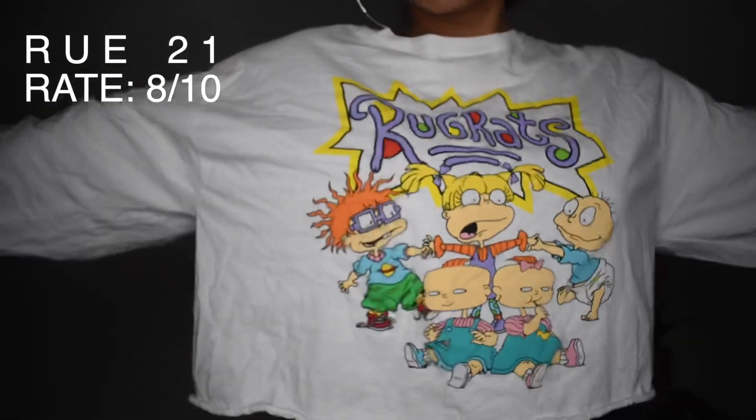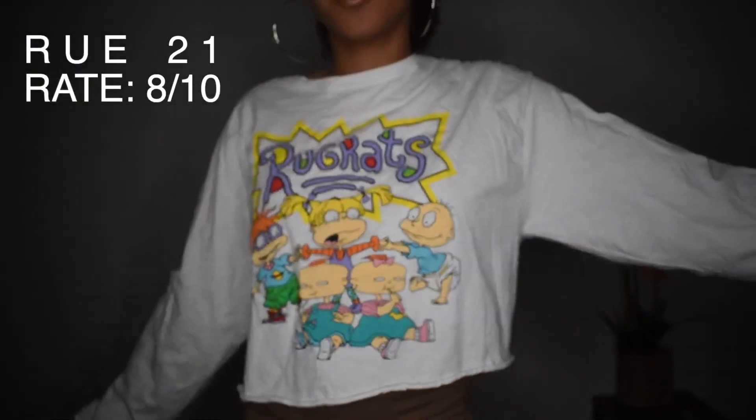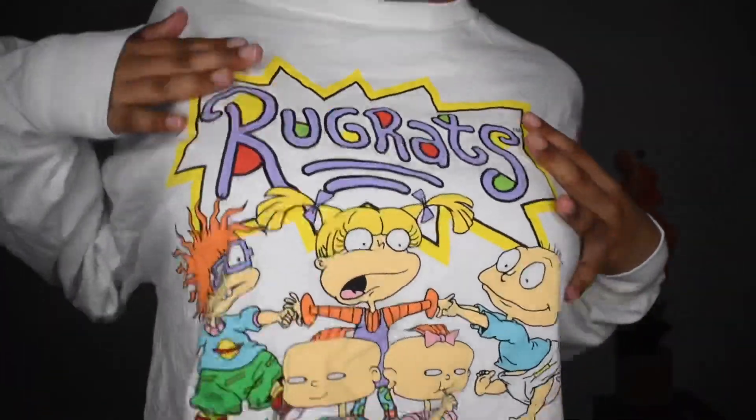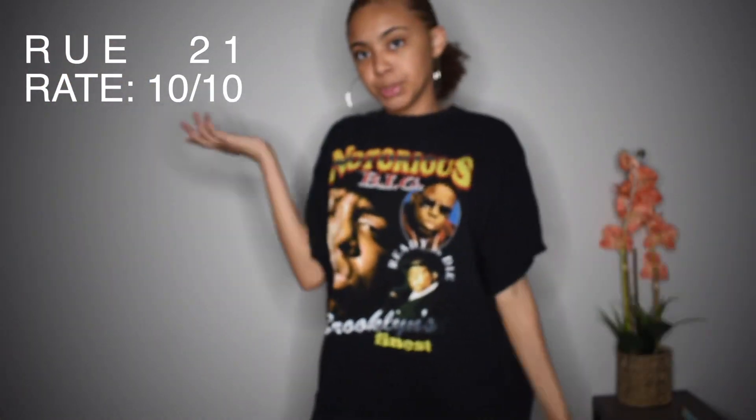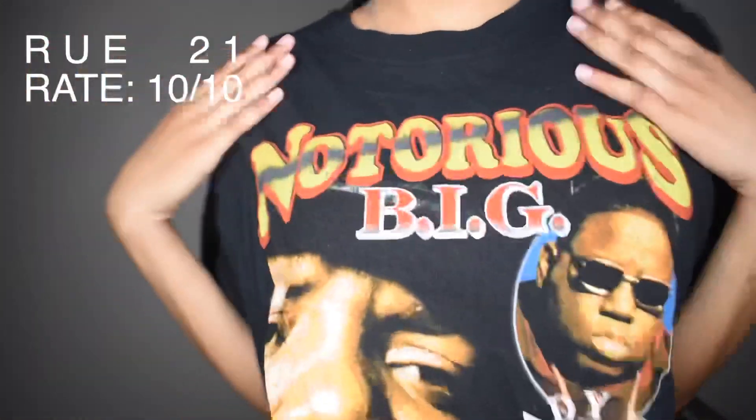This shirt right here is honestly my favorite. I got it from Rue 21. It's a large. Honestly, when I bought it I thought it was a small. I got three shirts from there and they were all in a small section. I come home and they're all large, but they all look cute on me. I really love the sides. So this shirt is from Rue 21 as well. It's a large. It's very cute. So this is the next shirt — it's in a large from Rue 21. I really love it.